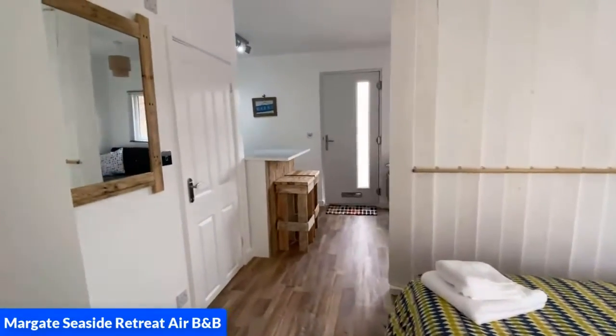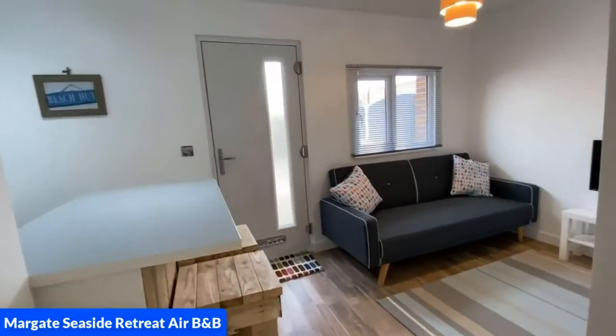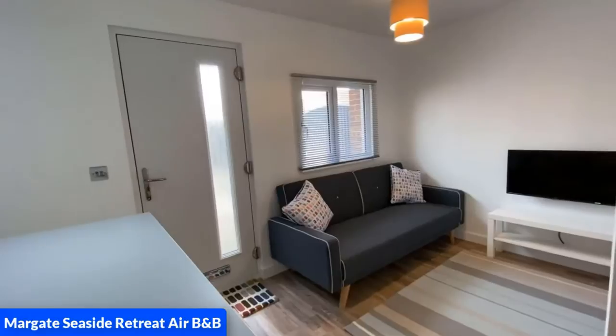So we are going to go back down into the lounge now and as you can see the barstool is there with the breakfast bar, the sofa bed, and also the TV.